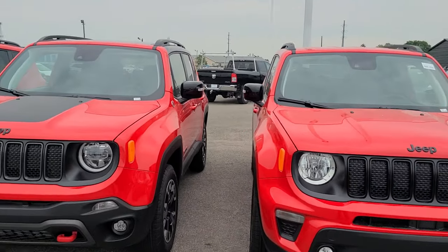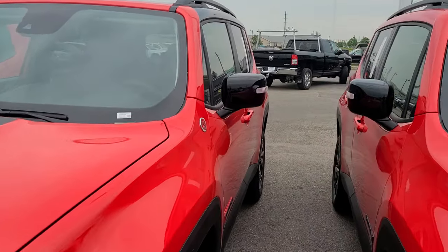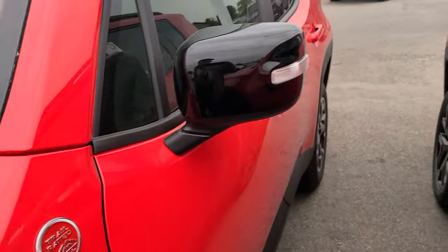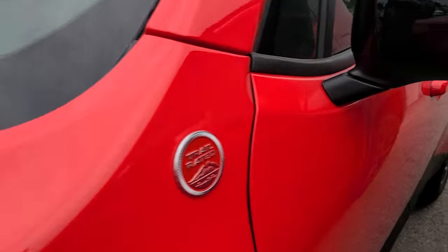It's a 101-inch wheelbase, 177 horsepower, 1.3-liter engine. And there's the first digit of the VIN — it's a Z. You know what that means? Where's this thing made? Italy. Oh, Italy, all right.